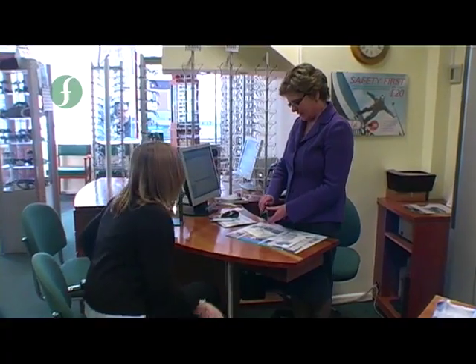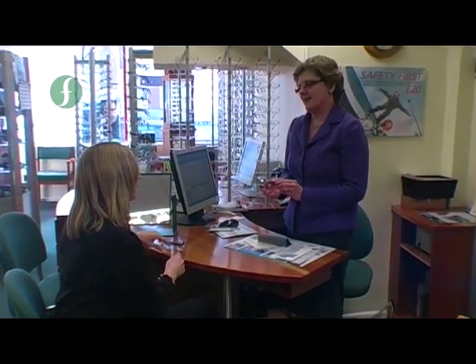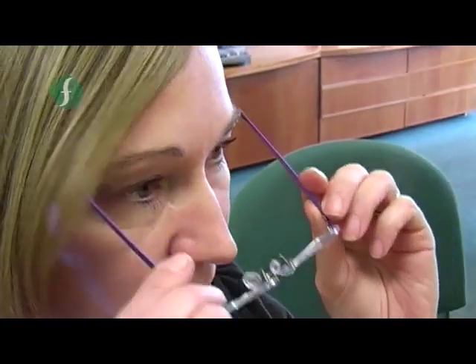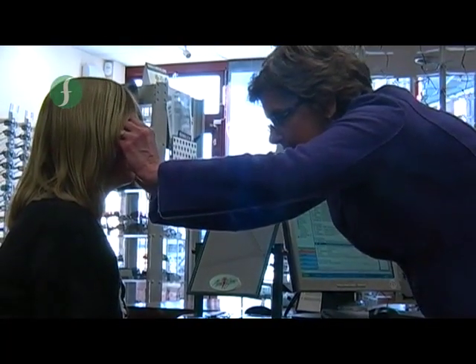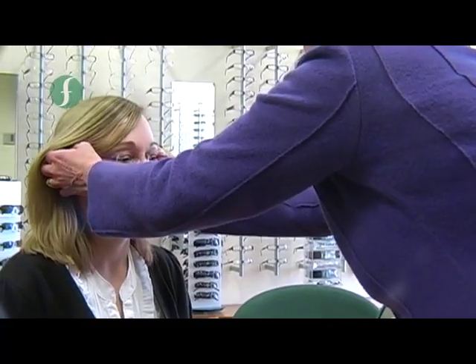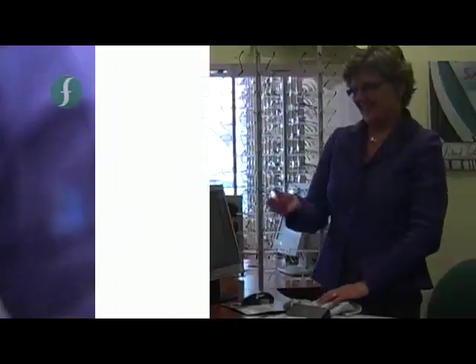Do you want your lovely new glasses? Nice to take the specs off. Just adjust them so that they fit you. Just a little bit of adjustment — I'm going to take them into the workshop and just do a couple of small adjustments. So there we are, Maretta.